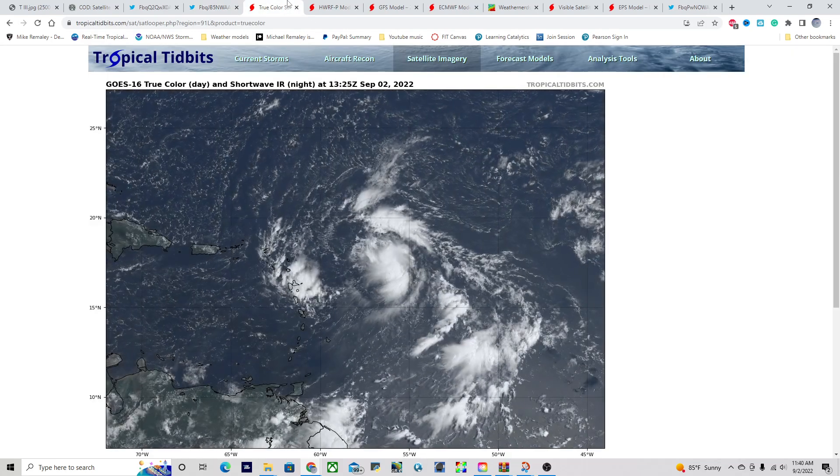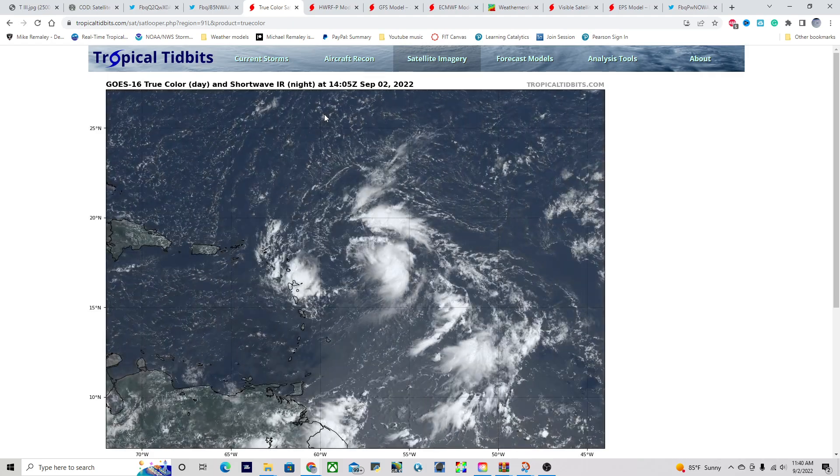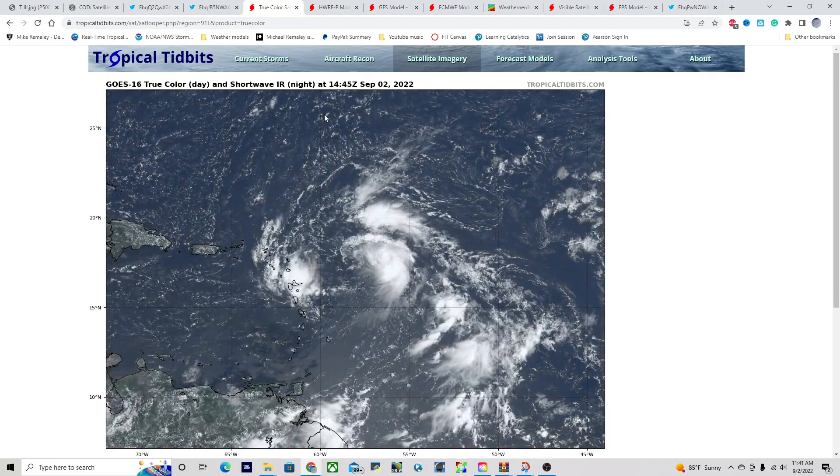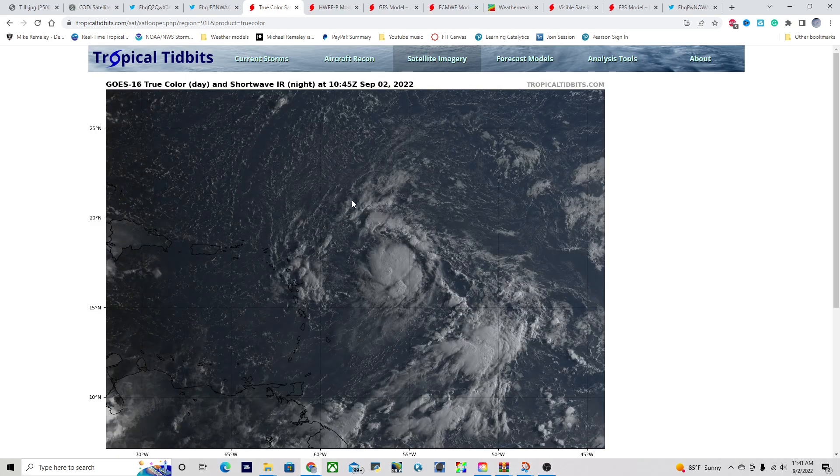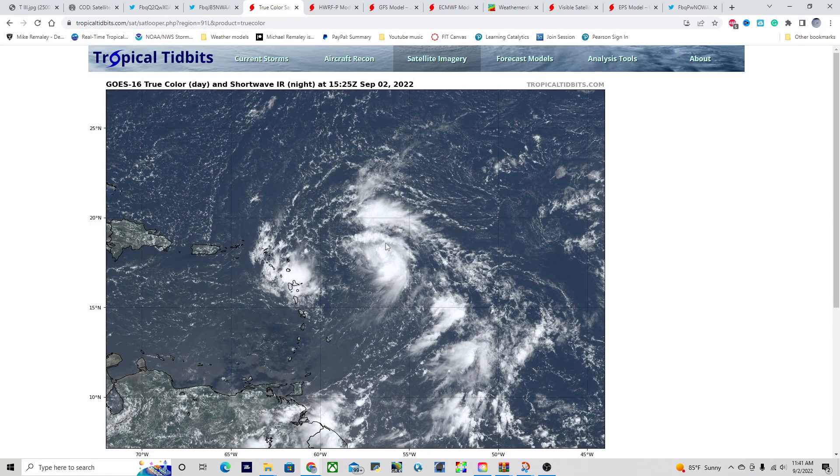Looking at the visible satellite imagery for Invest Area 91L down here in the deep tropics, today we do have a little bit more shower and thunderstorm activity associated with this. However, it is not really well organized, and you can actually see that there is just no visible surface circulation at all. In fact, the mid-level circulation is actually racing ahead of all of this thunderstorm activity, and that's not really going to be helpful for the storm environment. If it's just outracing all the thunderstorm activity, you're not really going to get much to organize, and this is likely going to remain the case for the next several days.